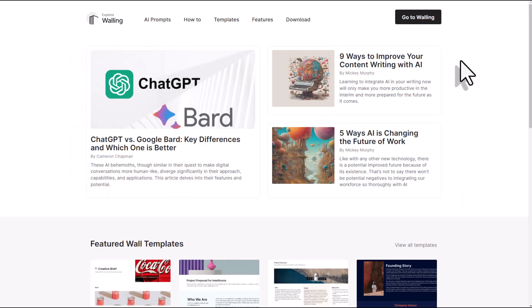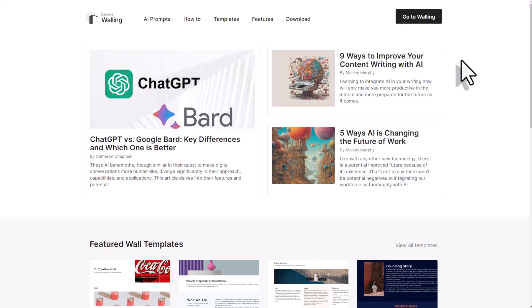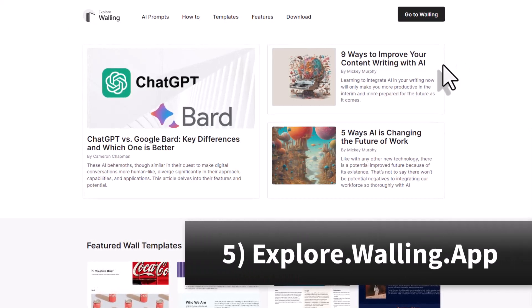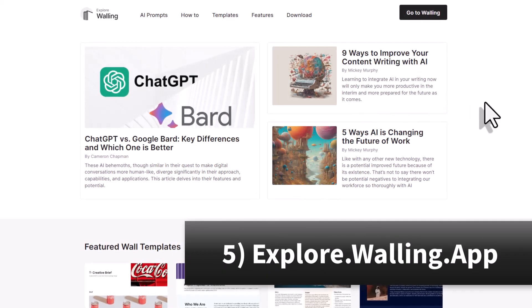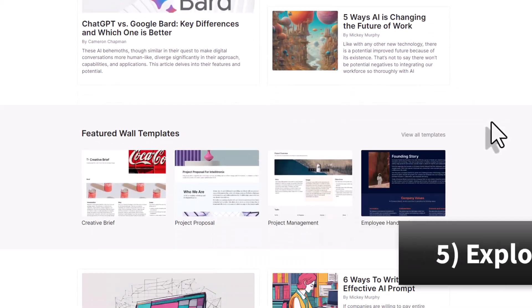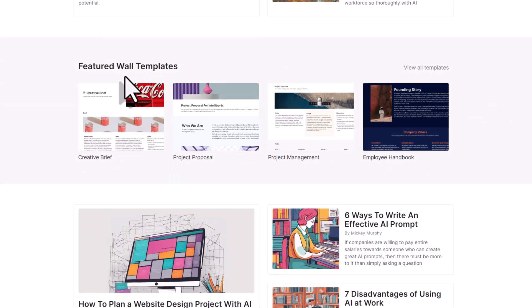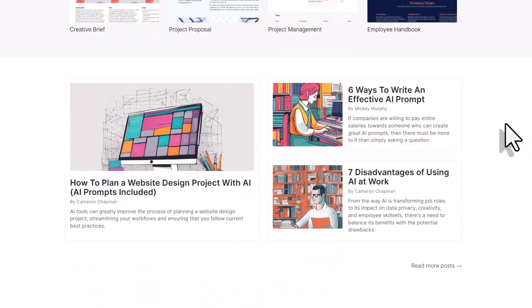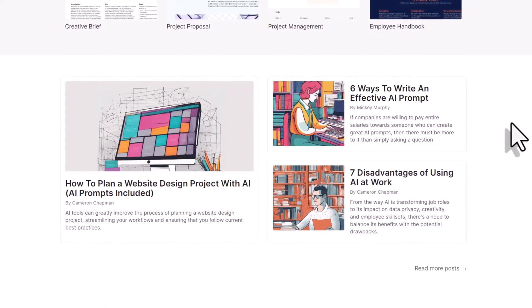Lastly, if you're wanting to get even more out of Walling, visit explore.walling.app. Here you'll find a number of resources to get the most out of your walls, including the latest featured wall templates and other resources to help you stay productive and share your ideas with others.